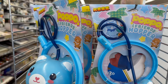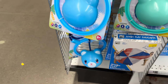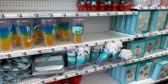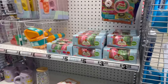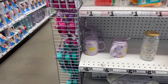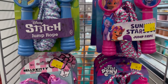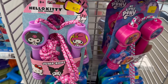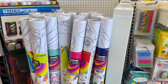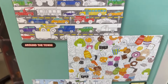Do you remember Skip-Its growing up? Those used to be so fun! And the jumbo play parachutes are really fun for five dollars. They also have these cute jump ropes.